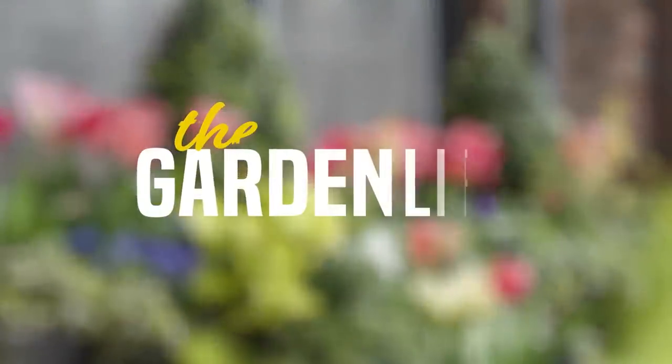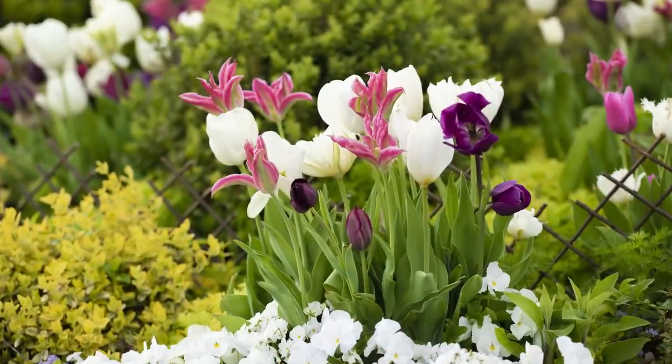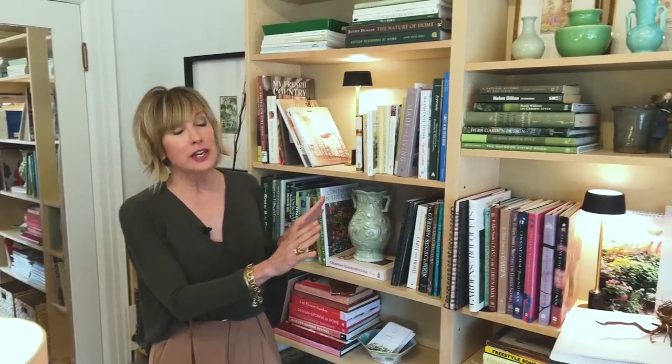But enough of that — we've got flowers to arrange and rooms to look at. Welcome to my office. As kind of a rewind, let me remind you about some of the changes that I made. We installed these Billy bookcases with a birch veneer and I love the way they turned out.